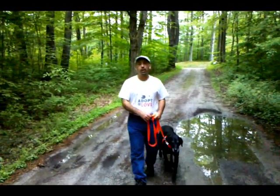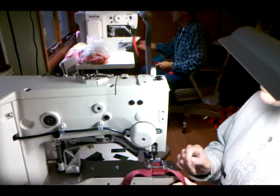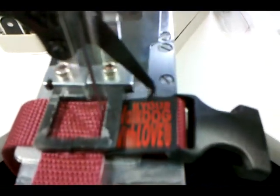Hey folks, I'm Dan from walkyourdogwithlove.com. We make the world's best dog harness, made right here in Lanesboro, Massachusetts, of all US-sourced material. It gives owners more control, stops your dog from pulling and tugging, and doesn't choke your best friend.